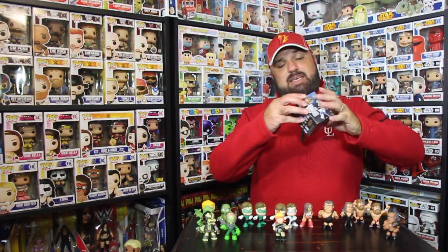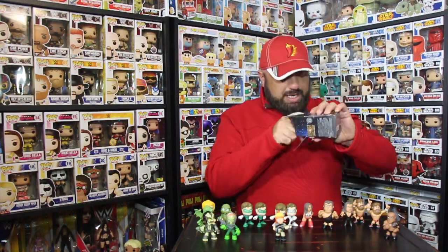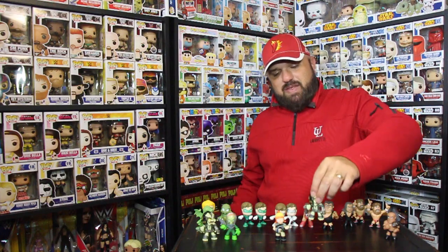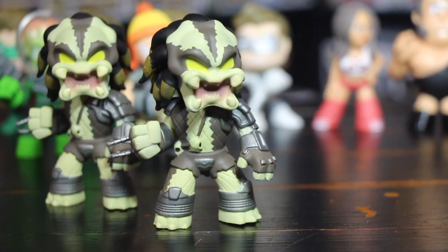Let's go ahead and unbox the second mystery mini from the science fiction collection — I think this is series one. Maybe I'll know who this one is and I won't need your help. Oh, there we go folks — another Predator! If you guys saw last week's show, you'll know that I received the Predator last week. So now I have two Predators — one from last week and one from this week — and both look the same and both look awesome.